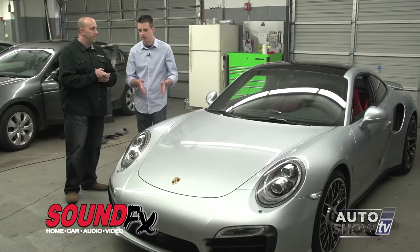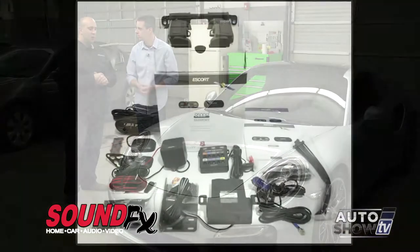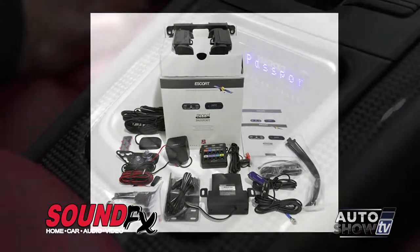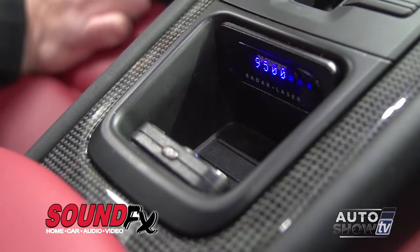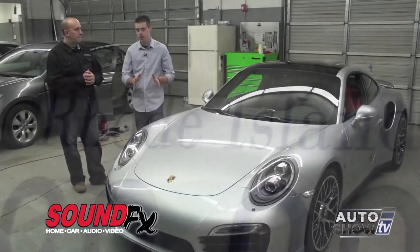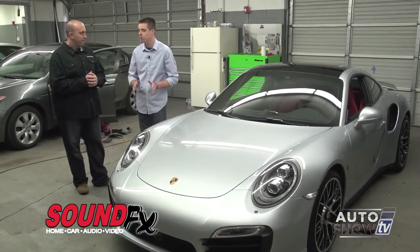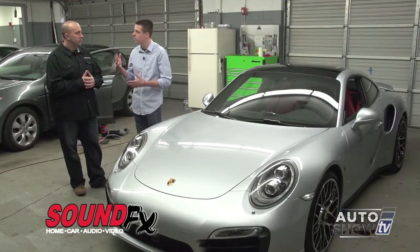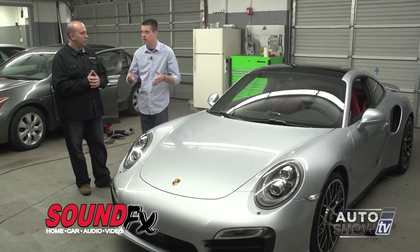Tell us what you guys did here at SoundFX to this Porsche. This vehicle is actually getting a fully installed, undetectable Escort 9500 CI Pro radar detector, as well as an integrated backup camera with the factory navigation system. Something like this definitely takes time, and you have a team of dedicated installers that have been in the business for a long time — that's why people come back to you for this, including people that want this stuff put in high-end cars. What goes into installing these things?